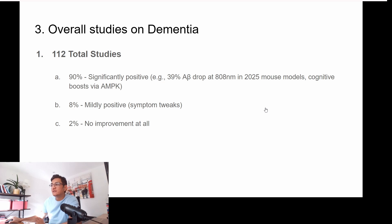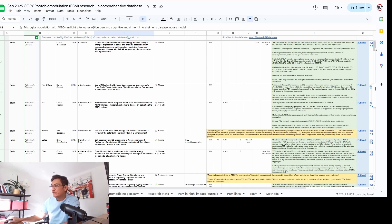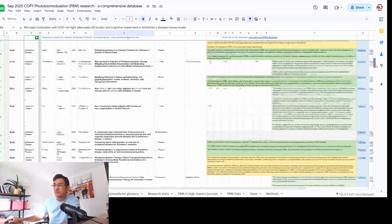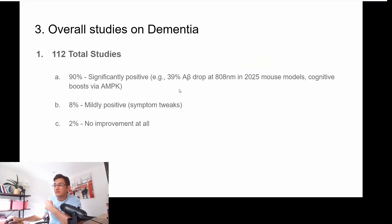The total number of studies that I consulted for this video are 112. I have this cheat sheet by a Finnish researcher named Vladimir Heiss Kennan, who has compiled all this together. 90% said there was significant positive impact, 8% felt mildly positive, and 2% felt no impact at all.